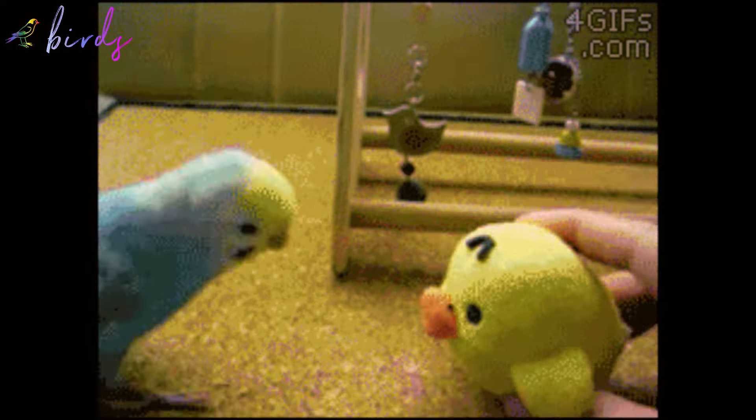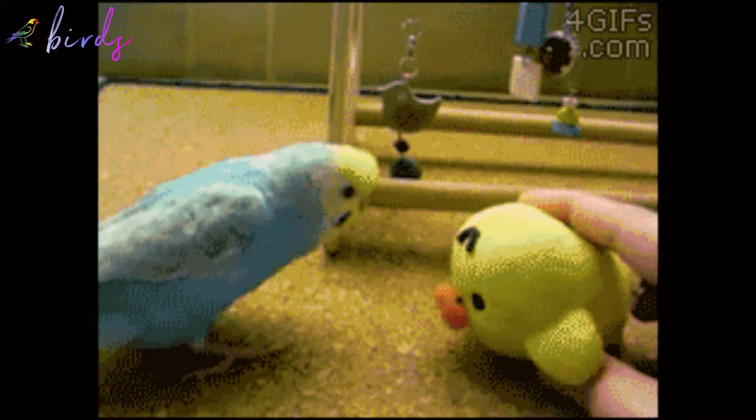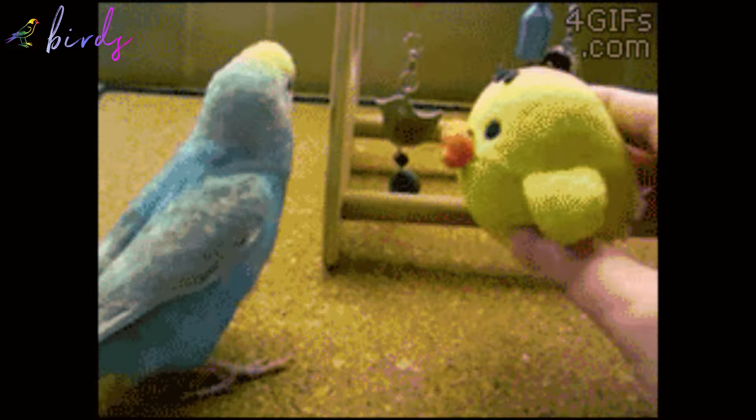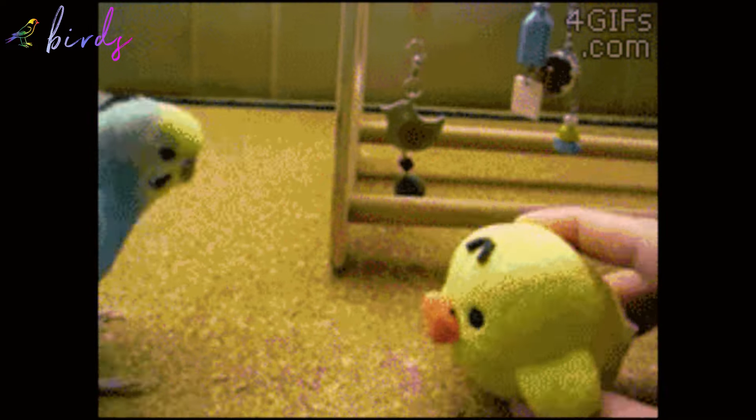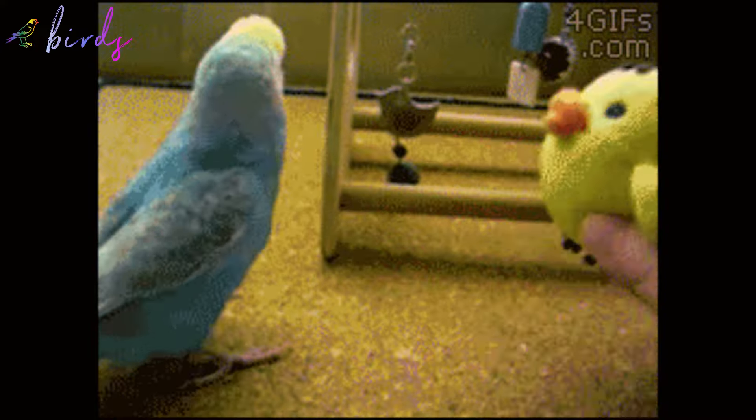Tip number three: feed your birds properly. Provide a balanced diet to keep your flock healthy and happy. Tip number four: provide ample space. Give your birds enough room to move around and stretch their wings for optimal health.